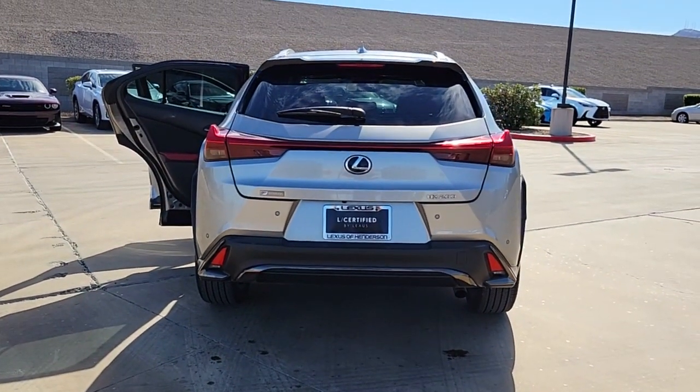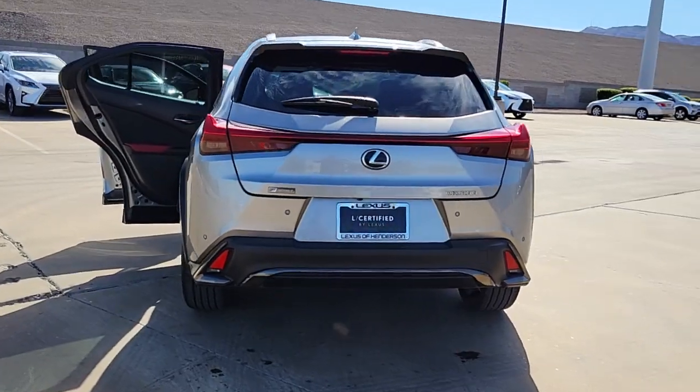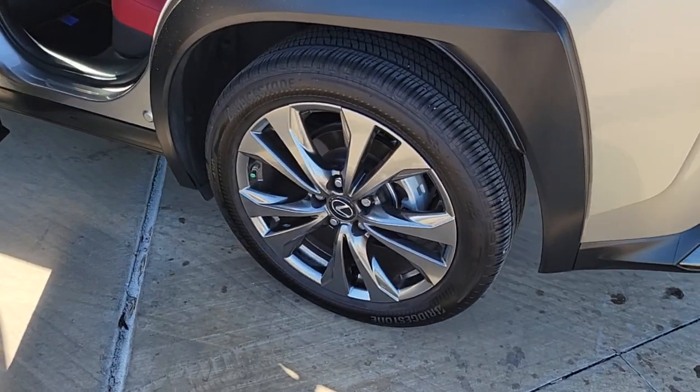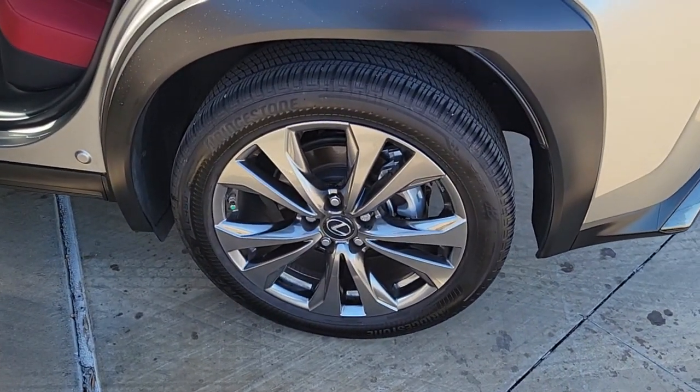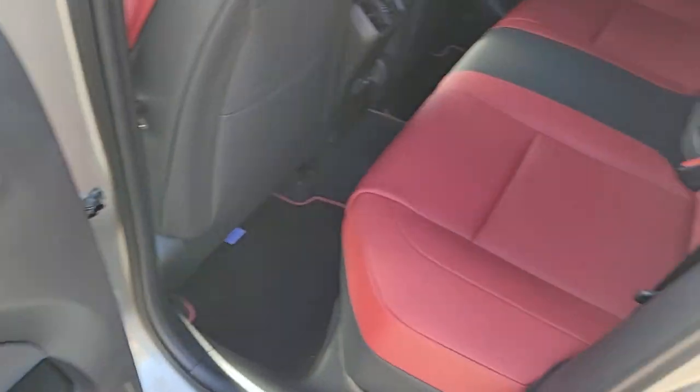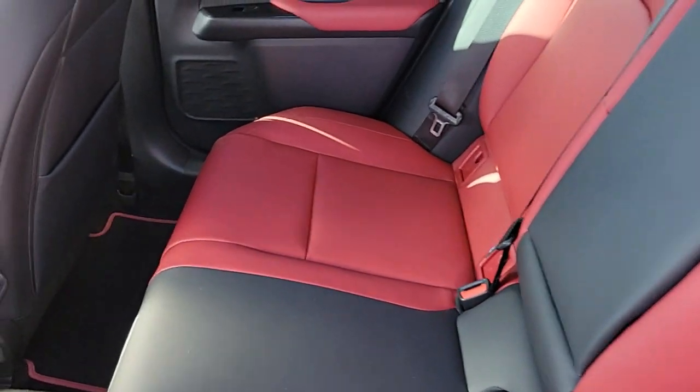Fog lamps, backup camera, steering wheel audio controls, electronic stability control, and Bluetooth connection. Refined luxury meets crossover convenience in this UX. See for yourself when you take it out for a test drive. Our professional staff looks forward to giving you excellent service.